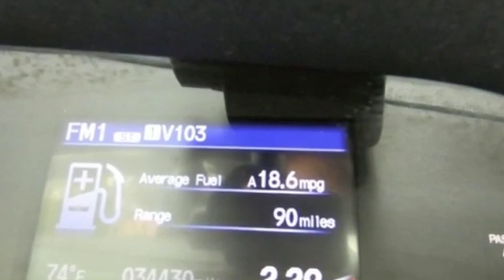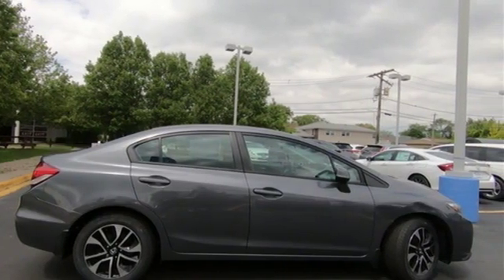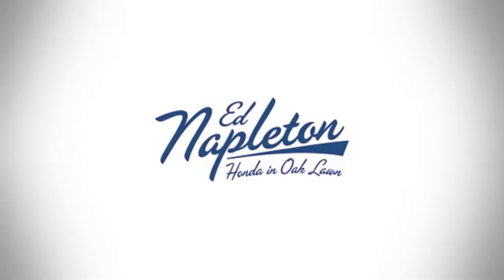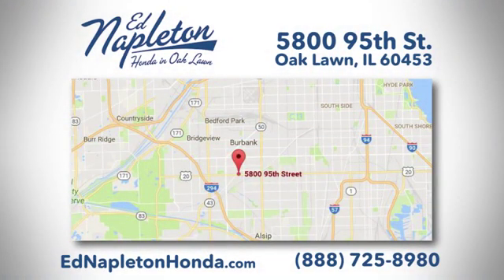It's a Honda, so longevity comes standard. There's even more to see in person — take it for a test drive today. You can see why Ed Napleton Honda of Oaklawn is different from the competition. Call, click, or stop in today. We're located at 5800 95th Street in Oaklawn.